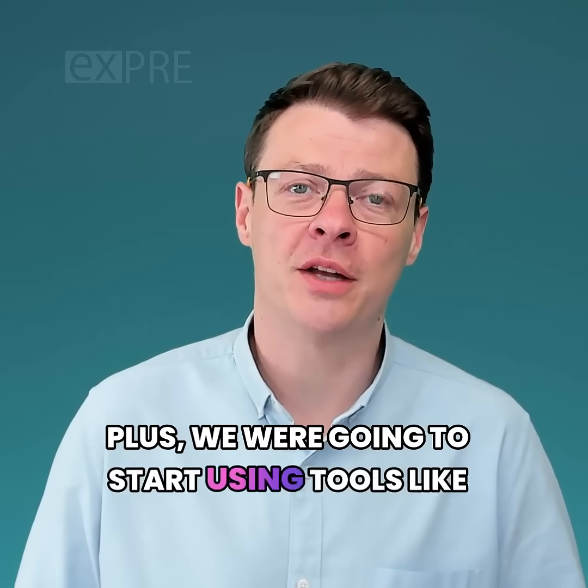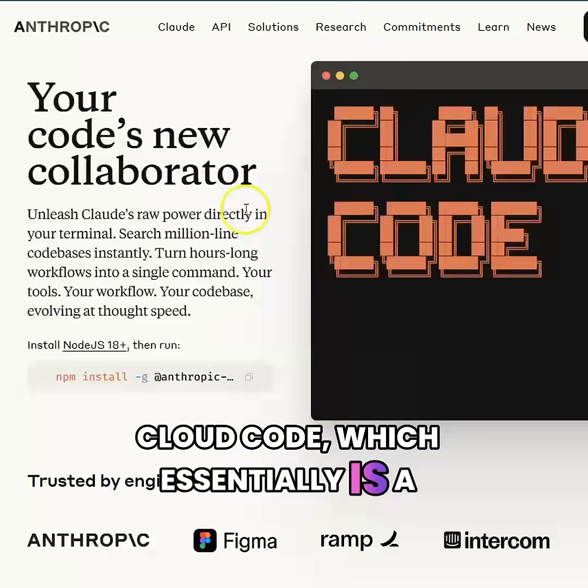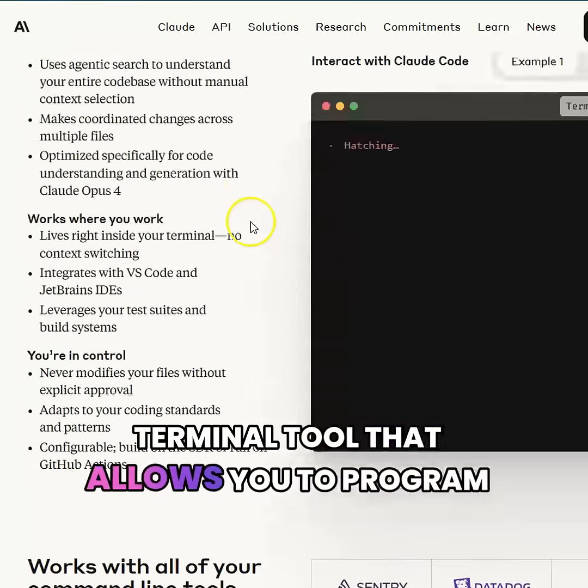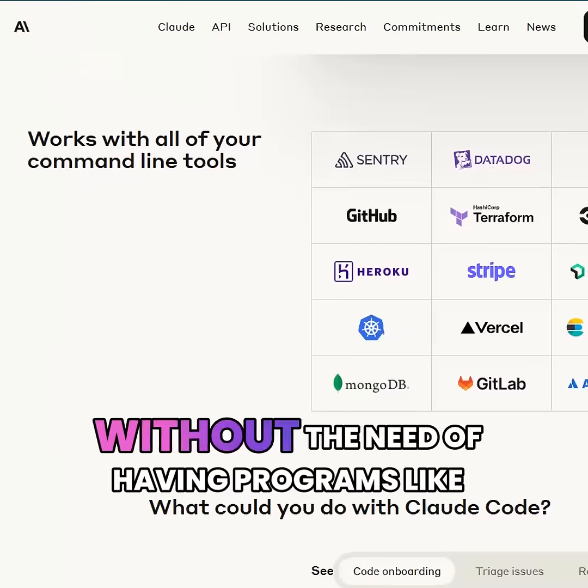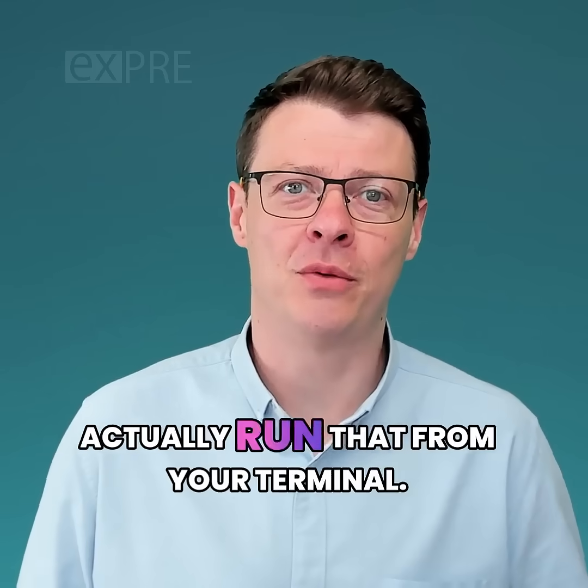Plus, we are going to start using tools like Claude Code, which essentially is a terminal tool that allows you to program with — without the need of having programs like Windsurf or Cursor installed. You can actually run that from your terminal.